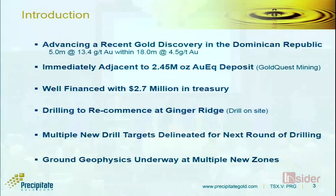We'll commence drilling in May and are also testing multiple new targets elsewhere throughout the project with ground IP, looking for new drill target delineation.